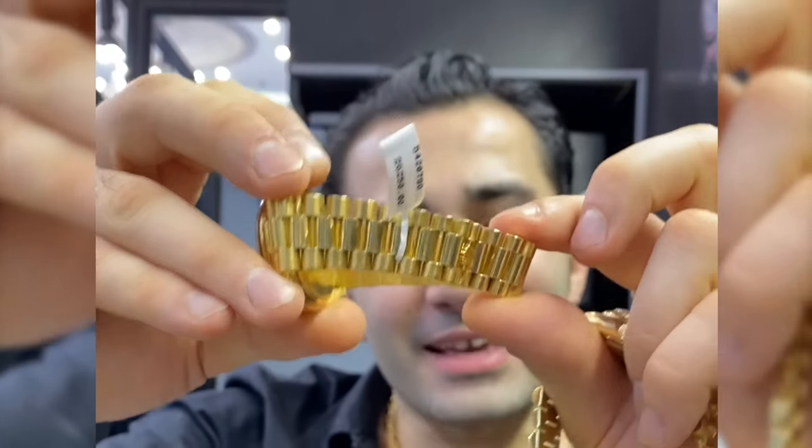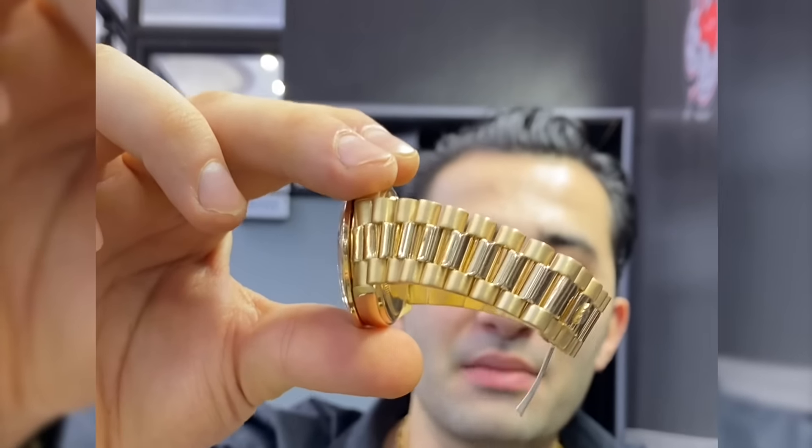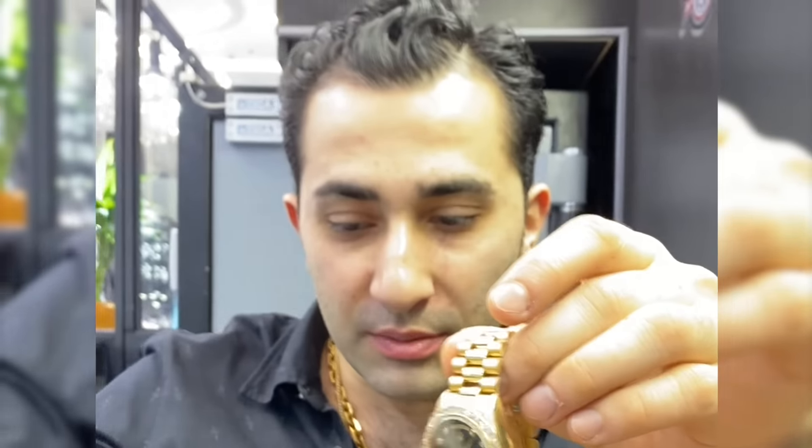The older and more used the watch, the more the band is going to be sagging. When you're looking at your Rolexes and you see this, that means it's been worn for many, many years. But still, with a bezel, this thing is roughly around $14,000.